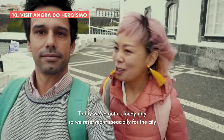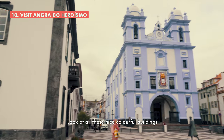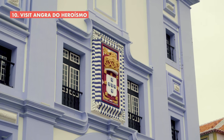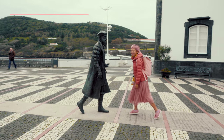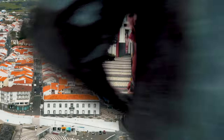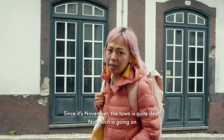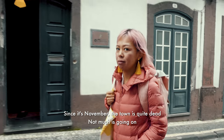Today we've got a cloudy day, so we've reserved it specially for the city. Look at all these nice, colorful buildings. Since it's November, the town is quite dead — not much is going on.